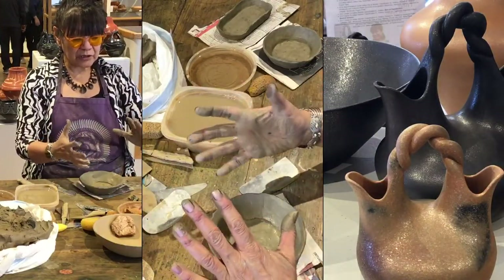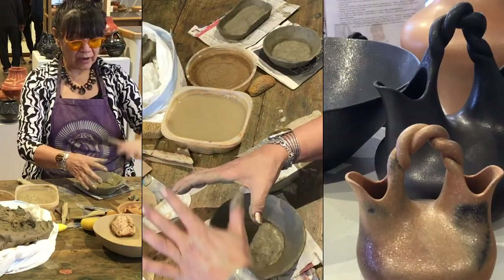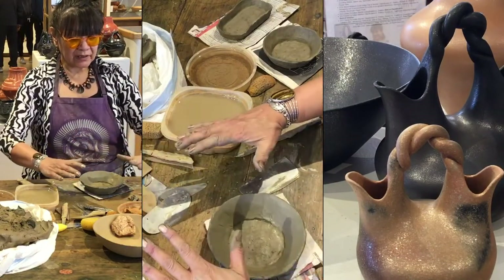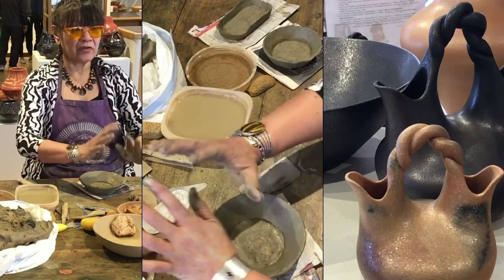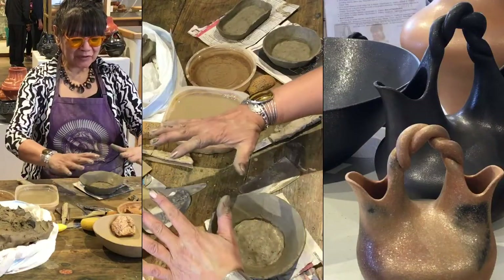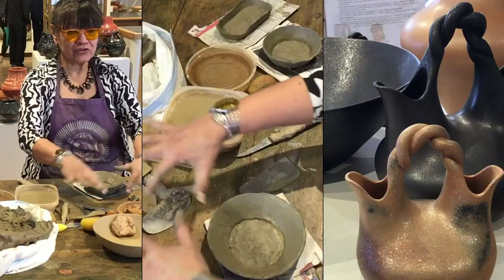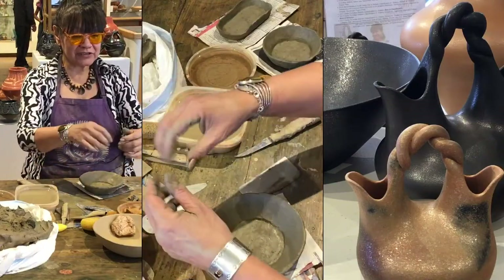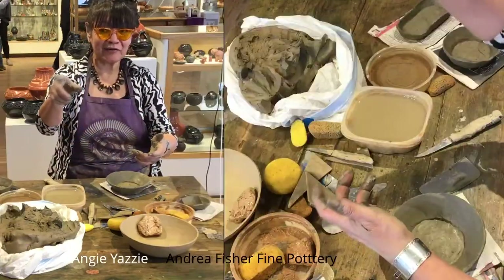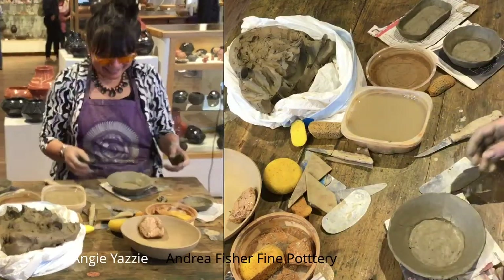Those dark areas — what we call fire clouds — that's just where you see the flames dancing on the pot. What we do is build a bed of coals first, then put the pot right on the coals, and put wood right on the pot. The wood burns onto the pot, and as it falls off you see the little flames dancing and leaving those black spots. So Mother Nature gets to take part. It's exciting.